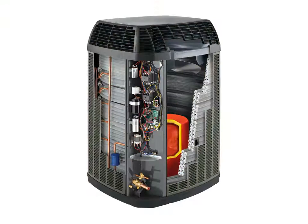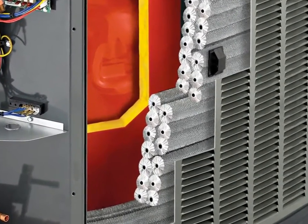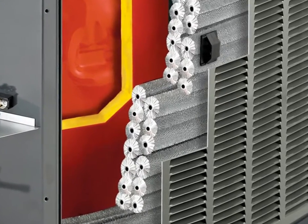At Trane, we understand that the coil is one of the most important factors in achieving reliable, high-efficiency systems. And Trane's exclusive spine-fin coil design has proven to be superior to any other coil technology.